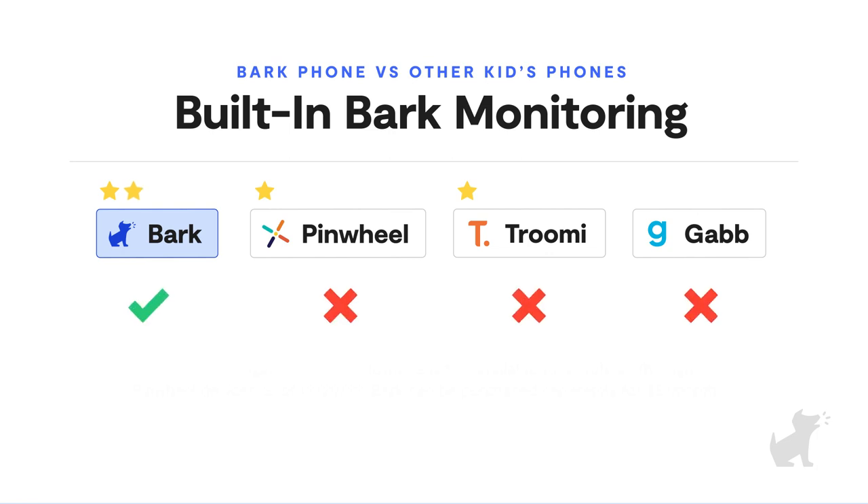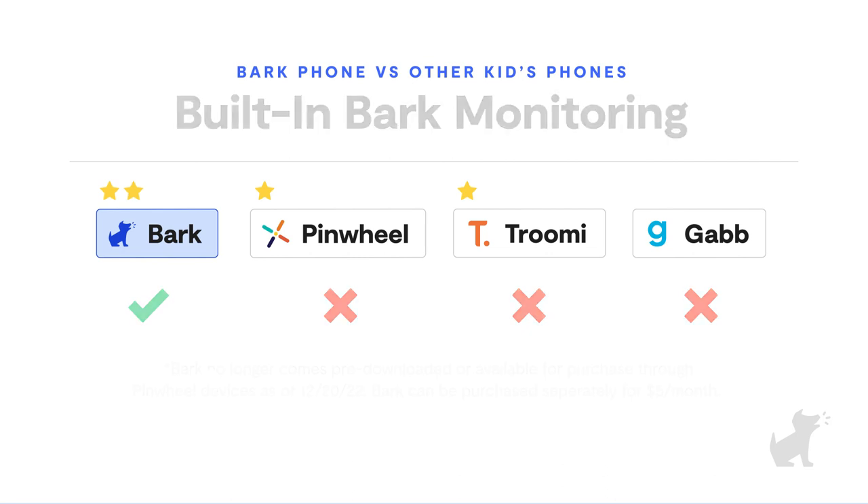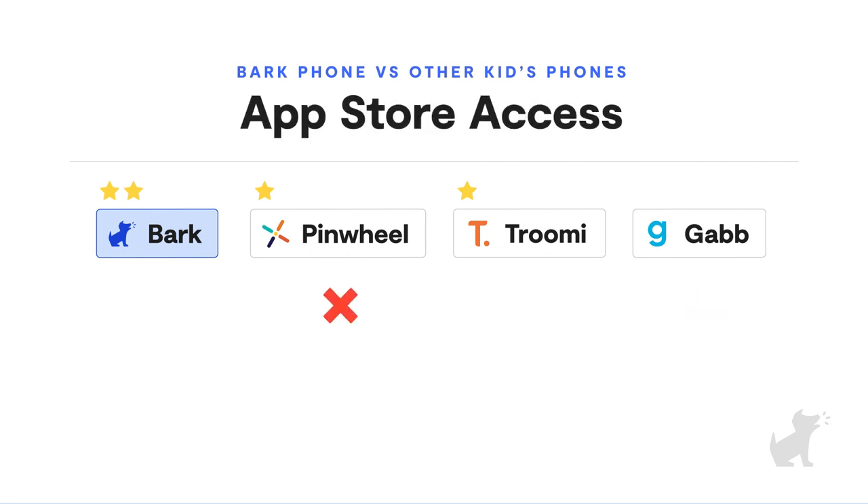Next, let's talk about safety. Only one phone comes with a state-of-the-art monitoring tool built right into the phone, and that's Bark. Our technology scans activities in texts, social media, and apps and tells you if there's a potential issue like bullying, depression, sexting, and more. And because it's built into the phone, it can't be tampered with.